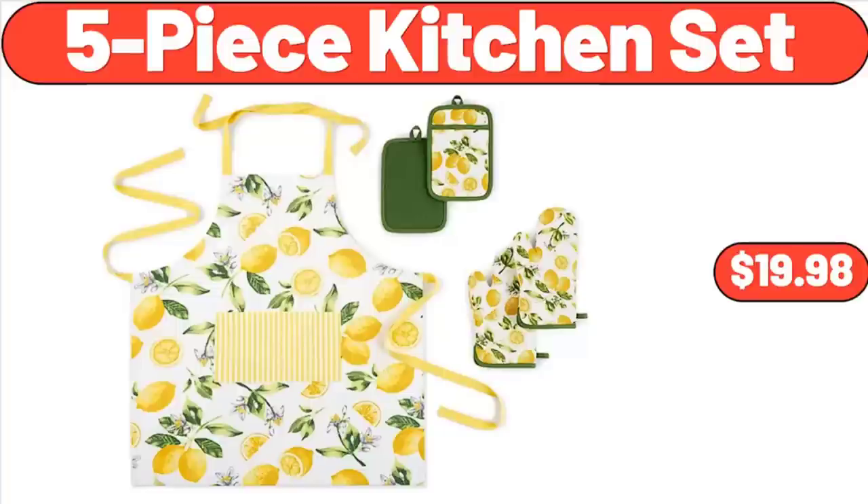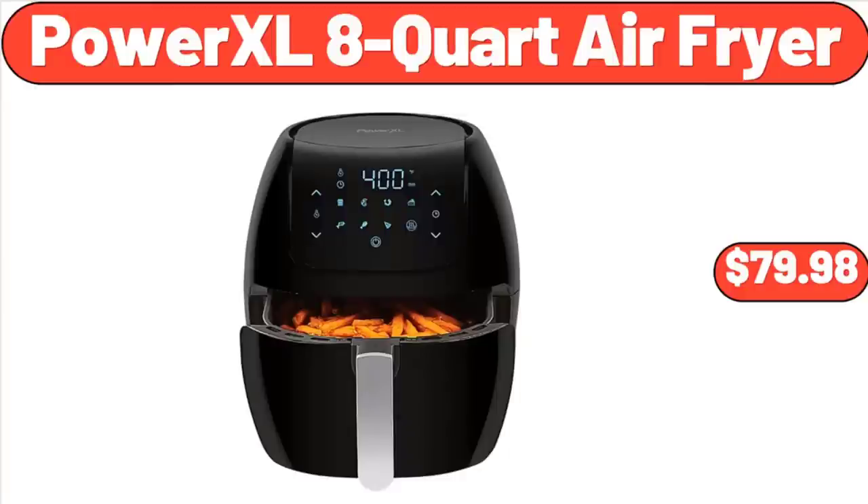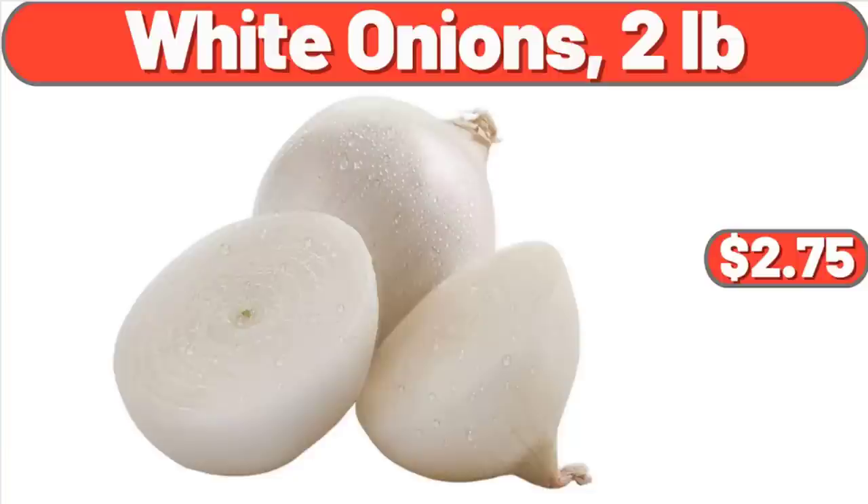Five-Piece Kitchen Set, $19.98. Power XL 8-Quart Air Fryer, $79.98. White Onions, 2 Pounds, $2.75.